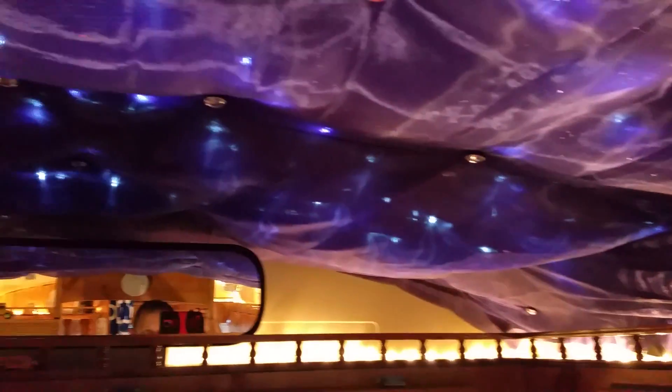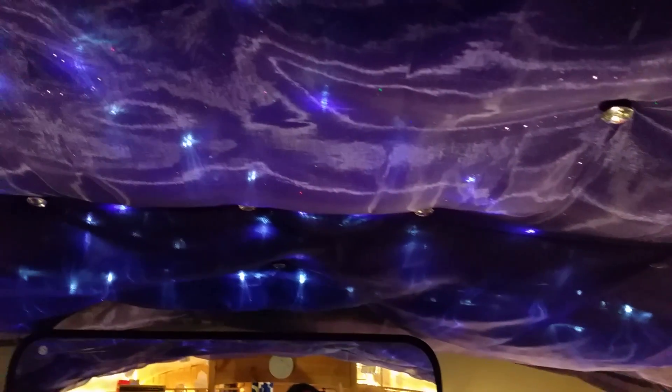We put our TV in here until wintertime anyway. I'll take it back out. Still have the star ceiling.